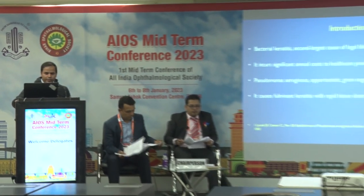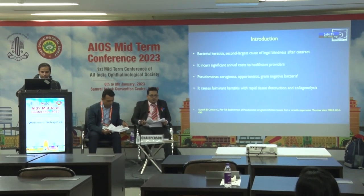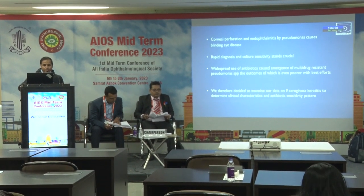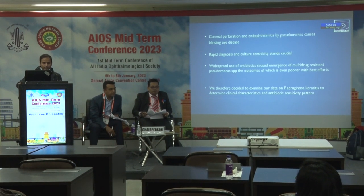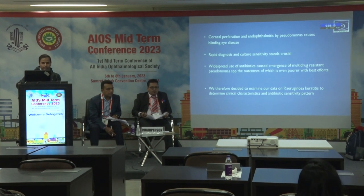Introduction. Bacterial keratitis is the second largest cause of legal blindness after cataract, and it incurs significant annual cost to healthcare providers. Pseudomonas aeruginosa is an opportunistic gram-negative bacteria that causes fulminant keratitis with rapid tissue destruction and collagenolysis. Corneal perforation and endophthalmitis by Pseudomonas causes blinding eye disease.